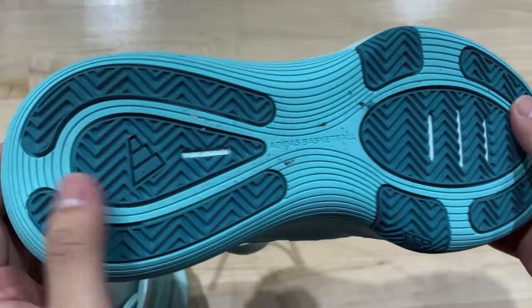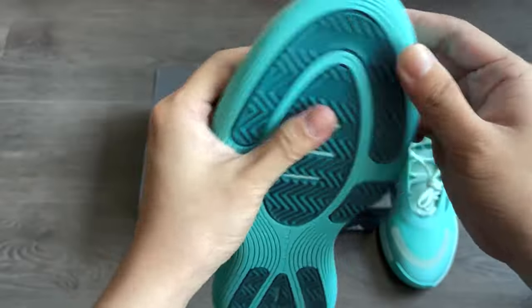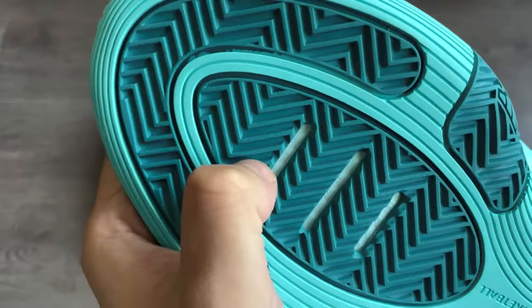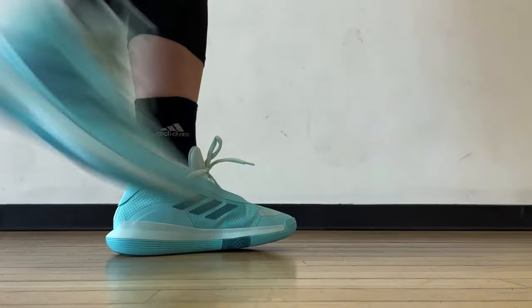Moving on to the traction — here's what the outsole looks like. It has these pods on the forefoot and heel with a herringbone traction pattern inside the pods; otherwise, it's a simple line pattern. Dust pickup was okay — it was actually really easy to wipe off, and I think they are good for outdoor use. Traction performance was great. I had no issues with it, and it's a pretty squeaky shoe that stops really well.